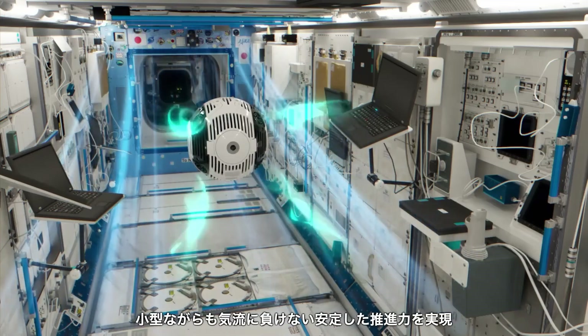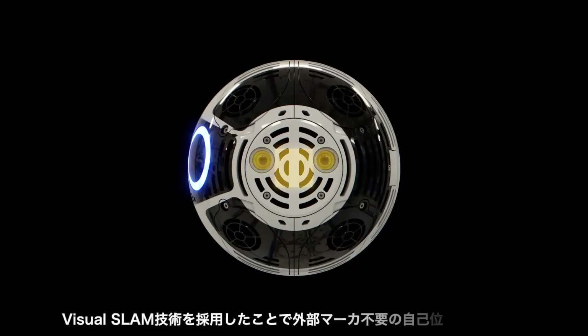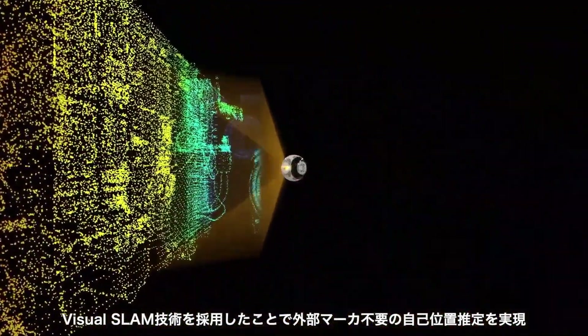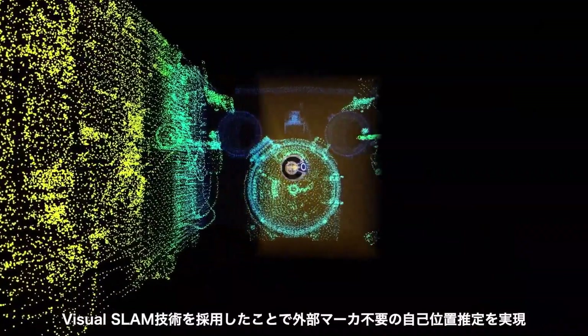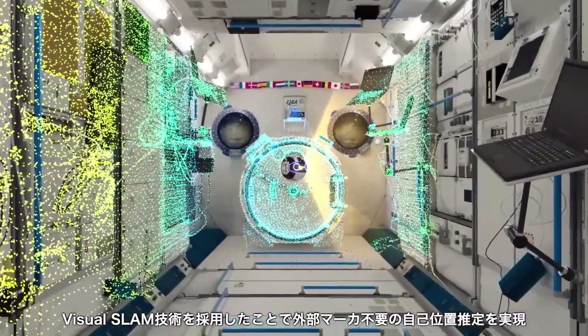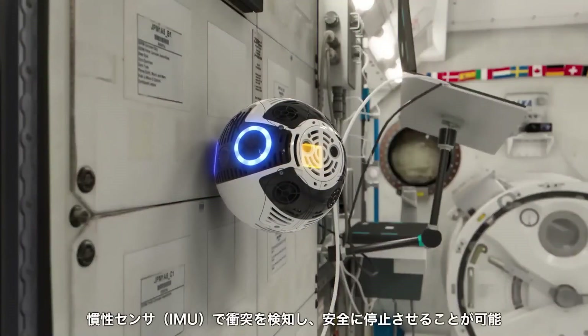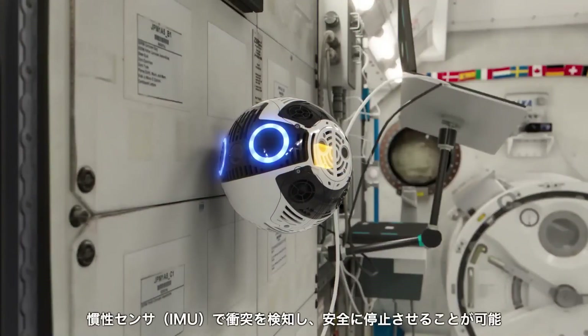Additionally, IntBall 2 serves as a platform for technological experiments, allowing external users to integrate and test new software. This cutting-edge robotic innovation not only streamlines activities aboard the ISS, but also paves the way for future advancements in space exploration and robotics.